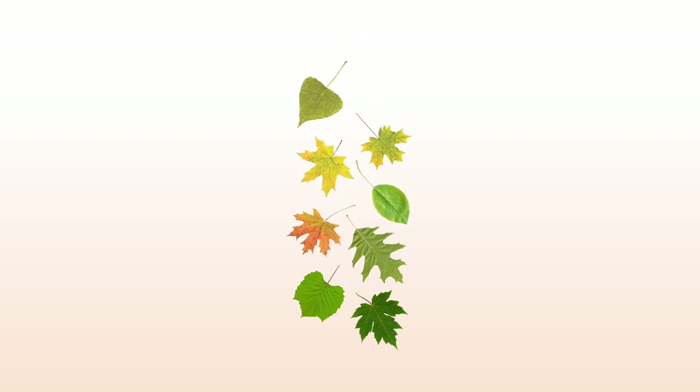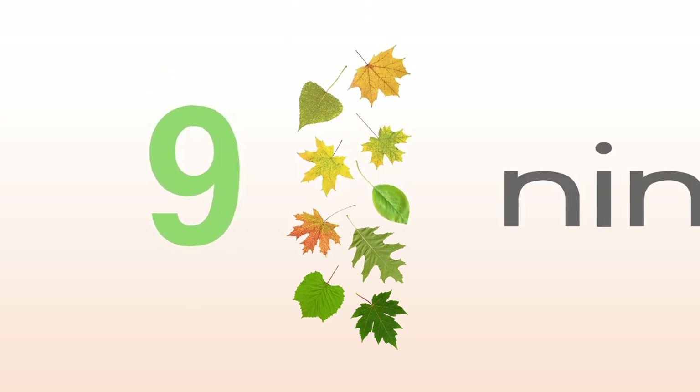One, two, three, four, five, six, seven, eight, nine — nine knees.